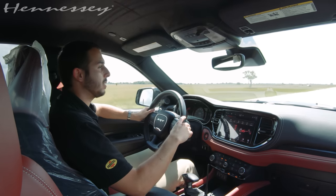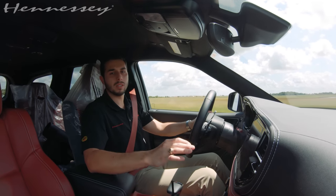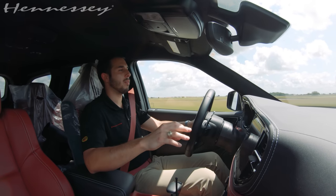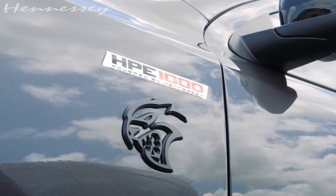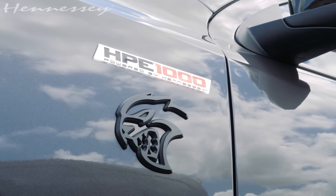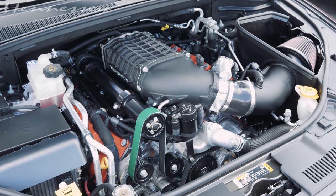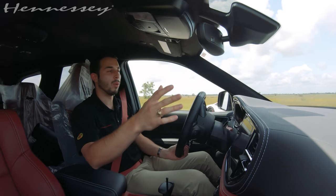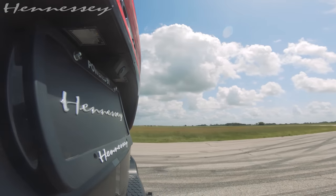It is 88 degrees outside and this thing is running amazing. Our calibration team spends a lot of time to make sure that our owners and customers can drive their cars just like stock, but just with more power. It's not going to change any of the amazing features or engineering that the OEMs deliver on. We just want to add more power, more fun, more excitement, and just turn up the notch — that's exactly what we do. And the amazing thing is we give you a warranty with every package that we deliver, so that you can have peace of mind in your vehicle.